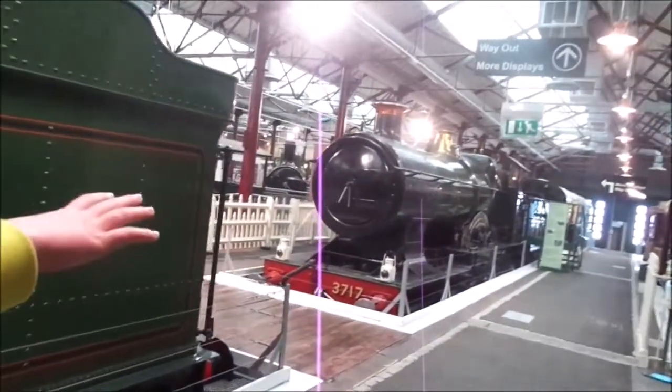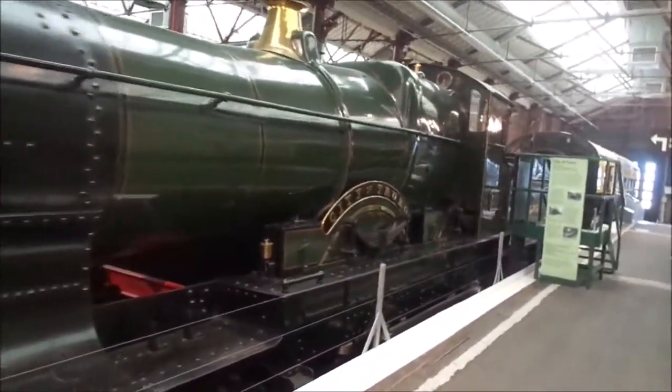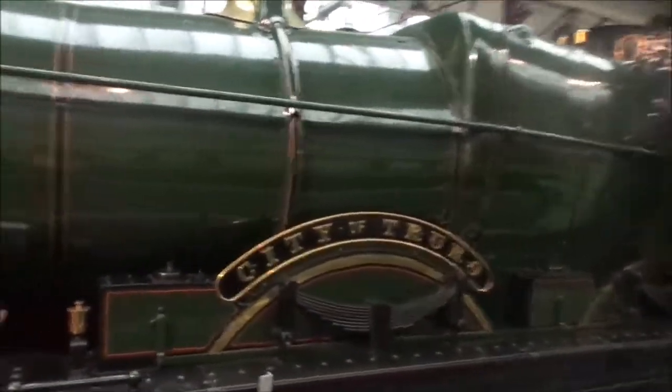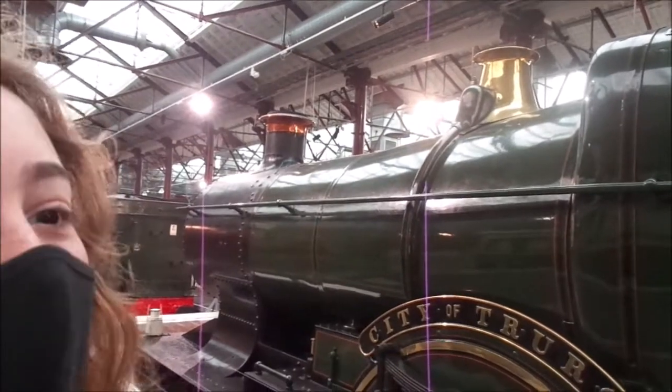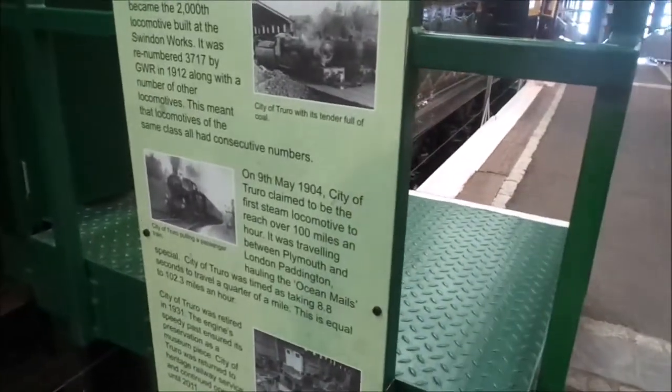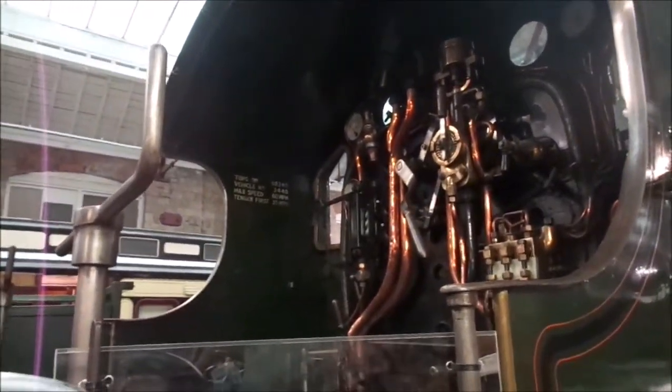I think what's even more amazing though is this here. It's a City class, named the City of Truro. What's special about this is that it unofficially hit 100 miles an hour before the Flying Scotsman. It was only figured out after its run going from Bristol to London Paddington, when they calculated the times and it was figured out to go over a hundred miles an hour. But because they didn't do an official test like the Flying Scotsman, they didn't get the title. The sign here says: claimed to be the first steam locomotive to reach over a hundred miles an hour.